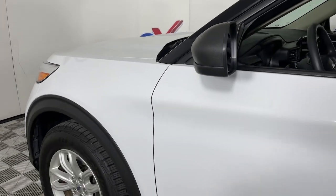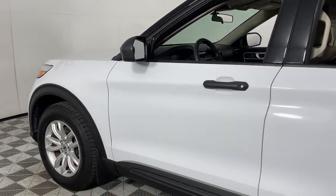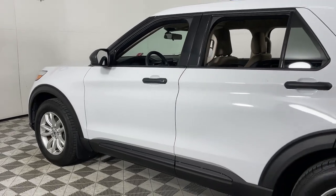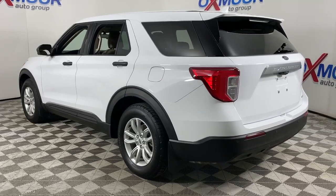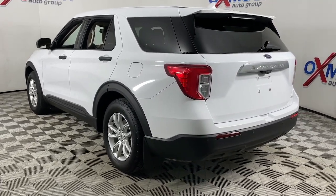Look no further than the 2020 Ford Explorer. This vehicle is an outstanding buy with fewer than 70,000 miles on the odometer. Here's an Explorer that brings an uncompromising spirit to all your adventures.